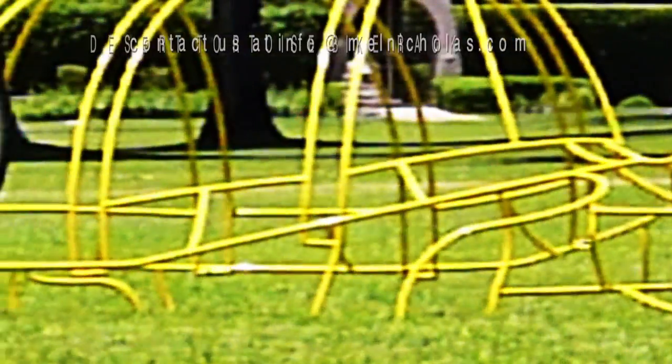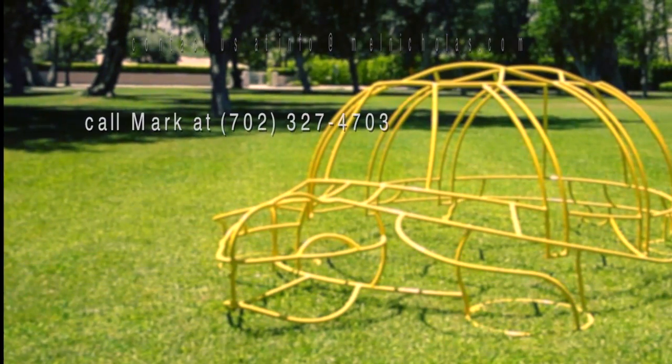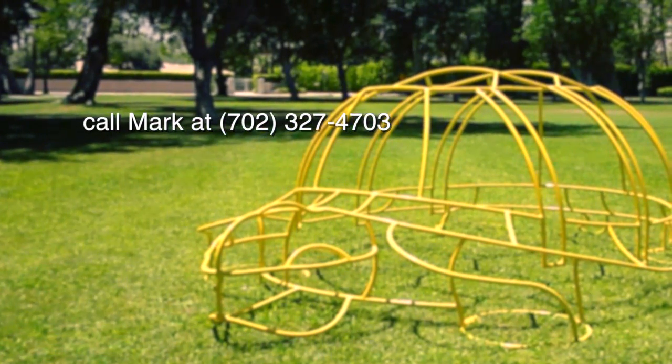For more information, please contact us at info@melnicholas.com or call Mark at 702-327-4703.